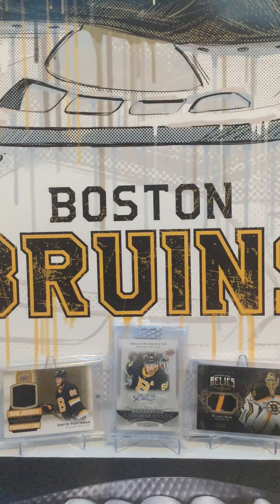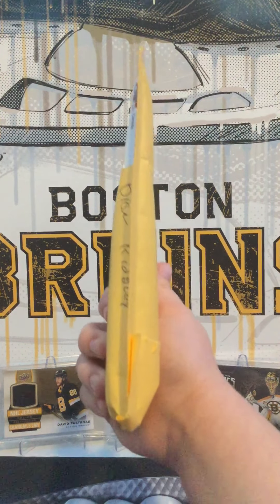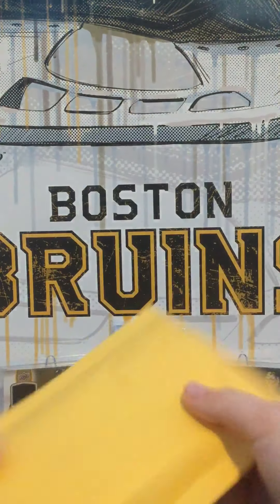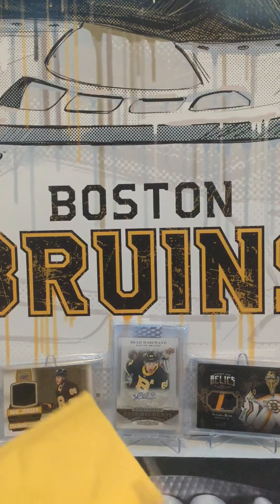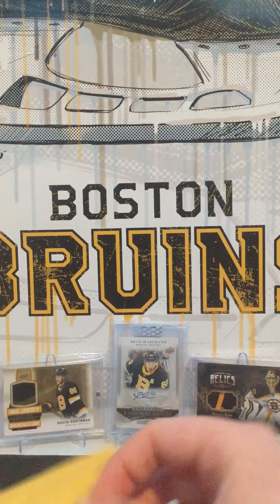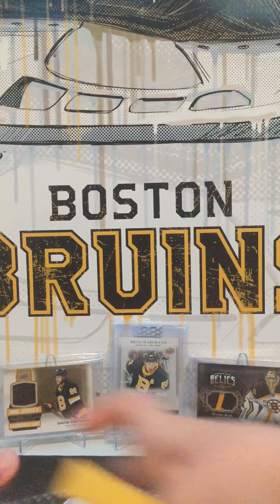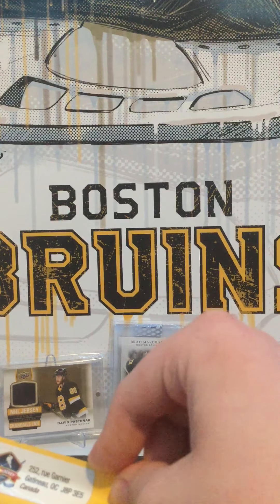Hey guys, broomsfan number 88 here. Today we got even more mail. This is a really thick package — compared to my hand, it's pretty thick. Really excited to crack this open. Let's see what we got in here. It's from — sorry, I cut the stamp — it's from Deke Hockey.